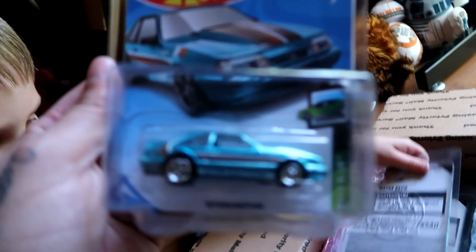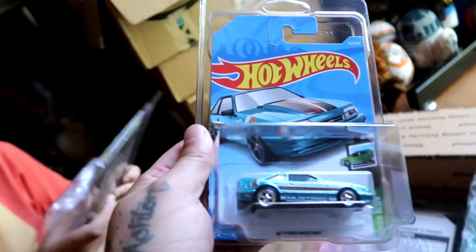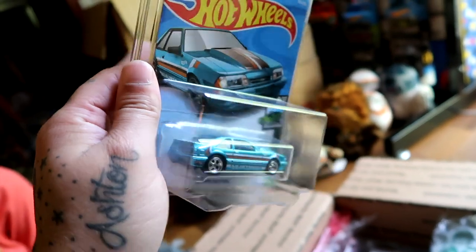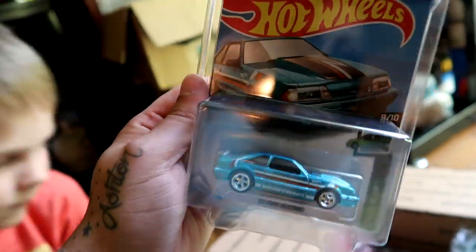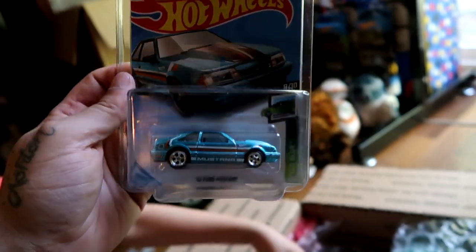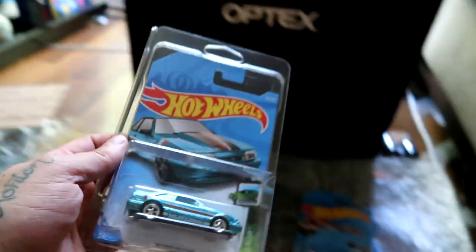And that's why I grabbed the mainline, the regular one, because I'm going to put these on display together. This casting - I'm not huge on these Mustang bodies, but this is a really beautiful casting. So excited to have this super treasure hunt. It's going to look beautiful on the wall with the regular mainline.